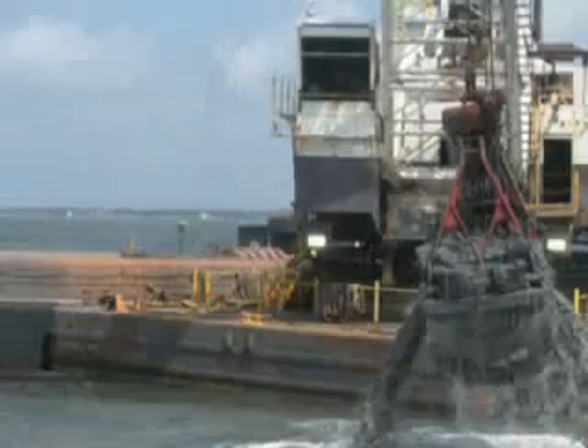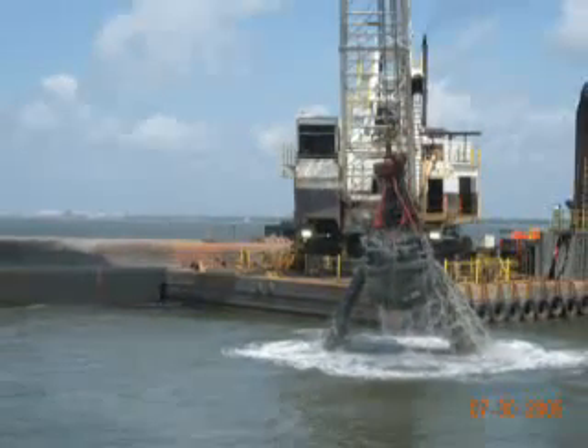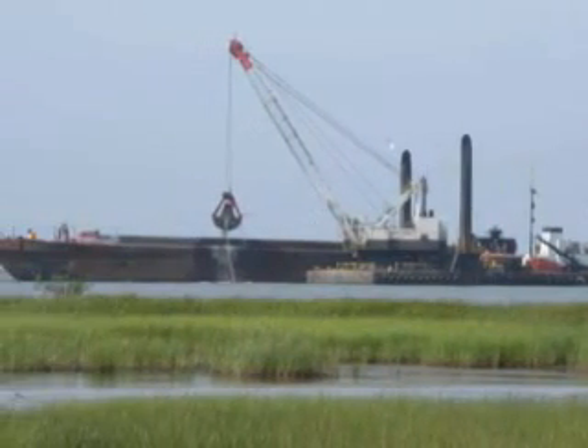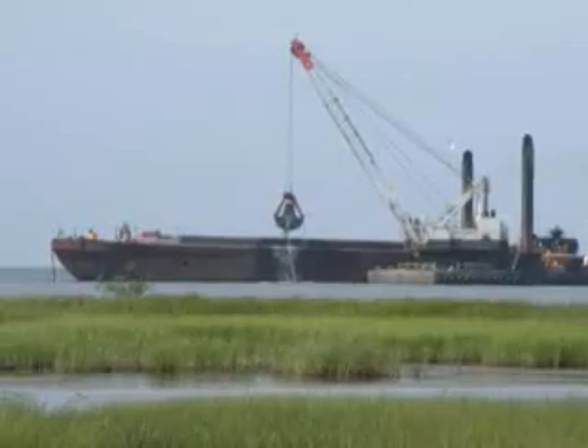Norfolk Dredging Company came over to Pascagoula to perform the work for us, and they had to move approximately 3 million cubic yards of material from the berthing area to create the area for the vessels to moor.